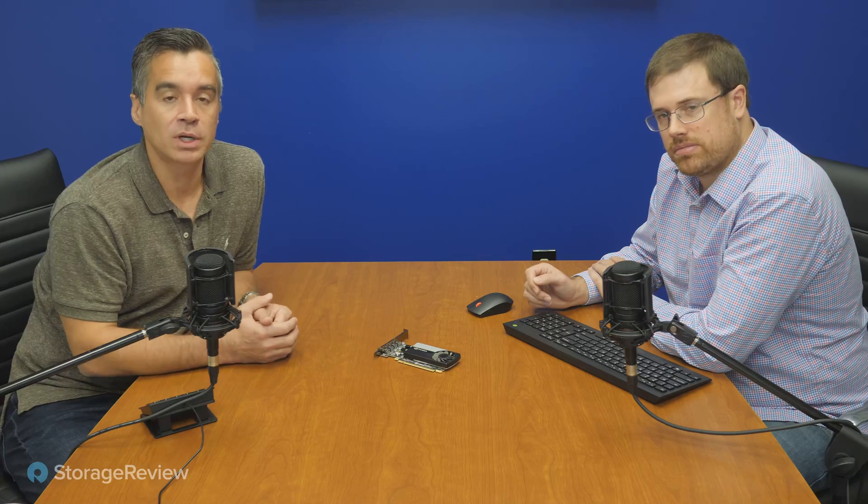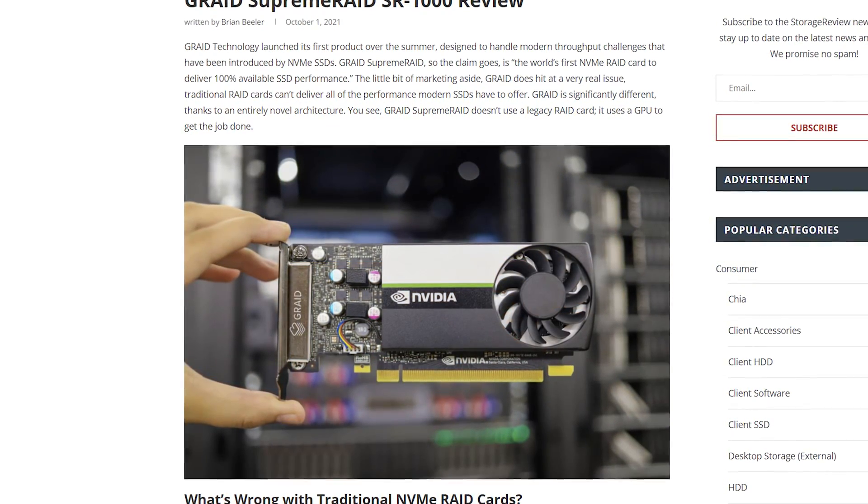So the GRAID guys said, hey StorageReview, you want to take a look at this thing? And we said of course. It's kind of funny because we didn't even know it was based on a GPU at the start. GRAID's approach isn't mysterious, but they really don't want to emphasize that part — not because there's anything wrong with it, but they want to sell the solution, not just the technical components. So when it showed up with NVIDIA branding on it, we were like, hmm, is this the right product? And turns out it is. The final shipping version will have GRAID branding and look more like their product as shown in the photos in our review on the site.